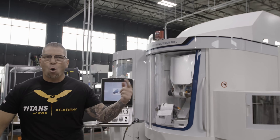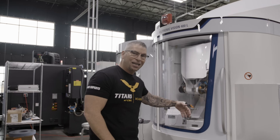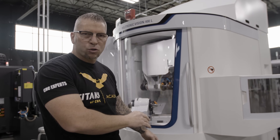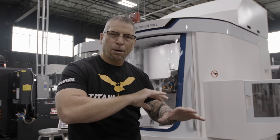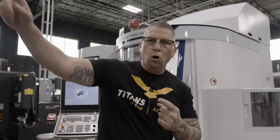Over here we have the Walter Helitronic 400L making crazy carbide tools - this machine is amazing. We have a playlist on YouTube where you can learn all about the controls, how to turn it on, how to program it, and you can see real tools being made. You'll get the surface foot and everything you need to actually run this machine.